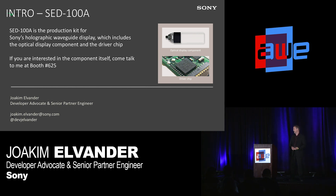What Sony has in this space is called the SED100A. It was formerly called LMX001. It's one of the lightest, brightest, and most see-through holographic waveguides out there in the market.